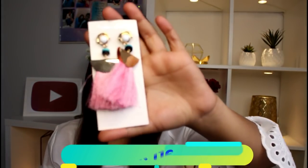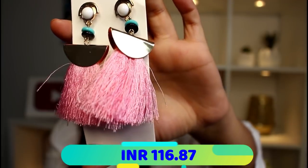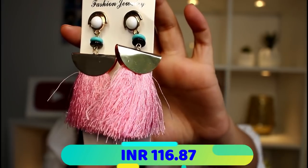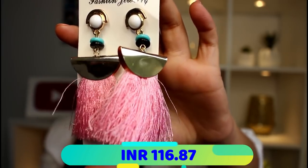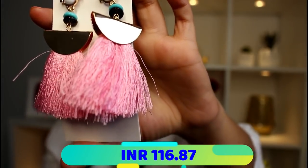The next ones are these gorgeous baby pink tassel earrings. I absolutely love the combination of golden and baby pink together, and I have a lot of tops and t-shirts I can pair these beautiful earrings with.